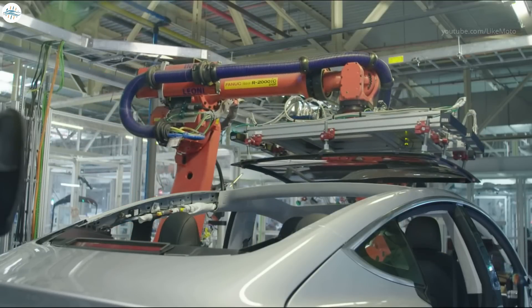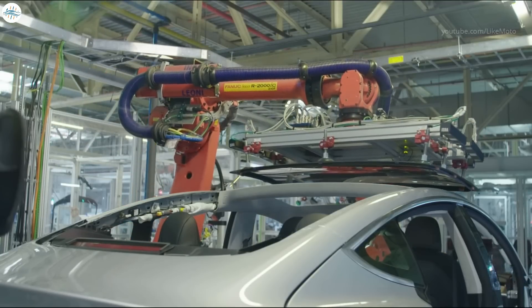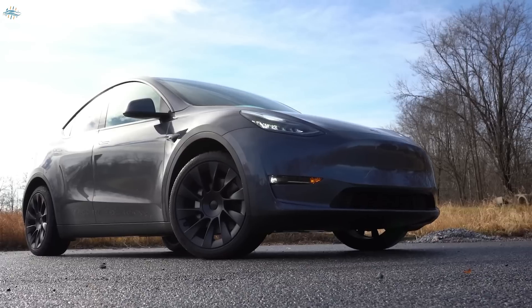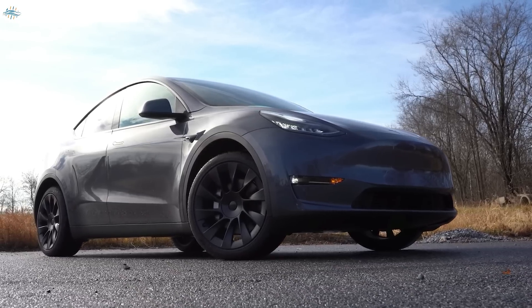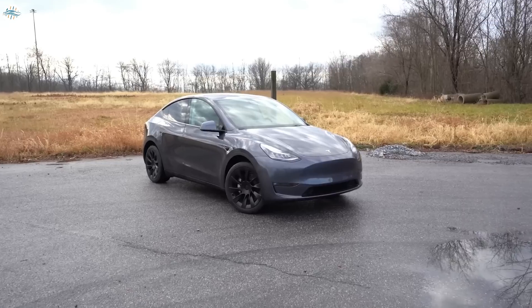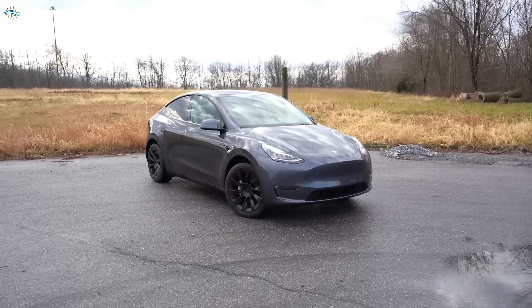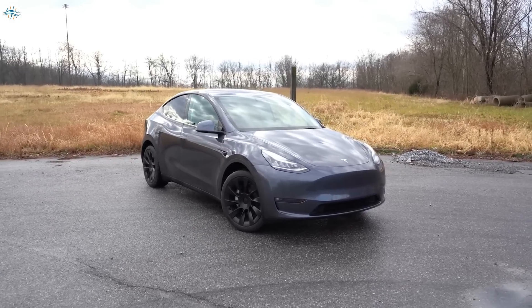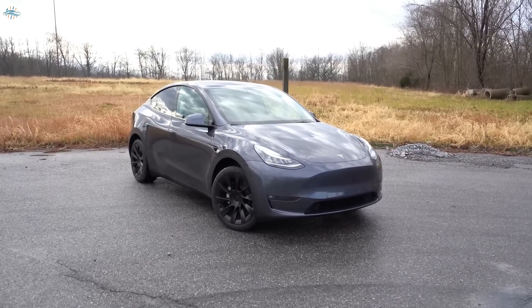With the 4680 cells and structural battery pack, it's much cheaper for Tesla to build the new Model Ys. In the process, they're not going to lower the prices of the new Model Ys, as demand is way too high. That means they're going to get a higher return on the new Model Ys.